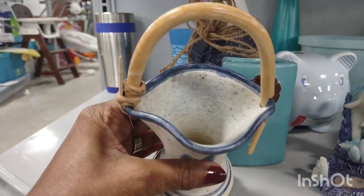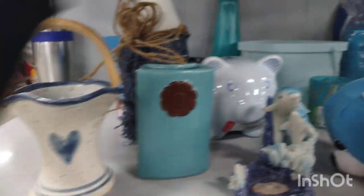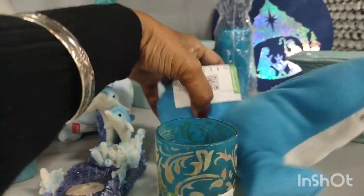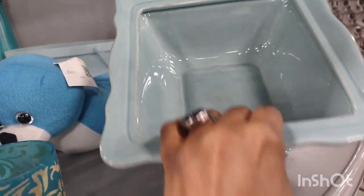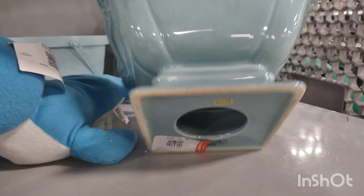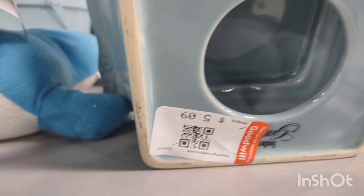This is a cute little basket. Decorative cup. I thought this was vintage but once I touched it you can tell right away that it's not. And it says 509, made in China.